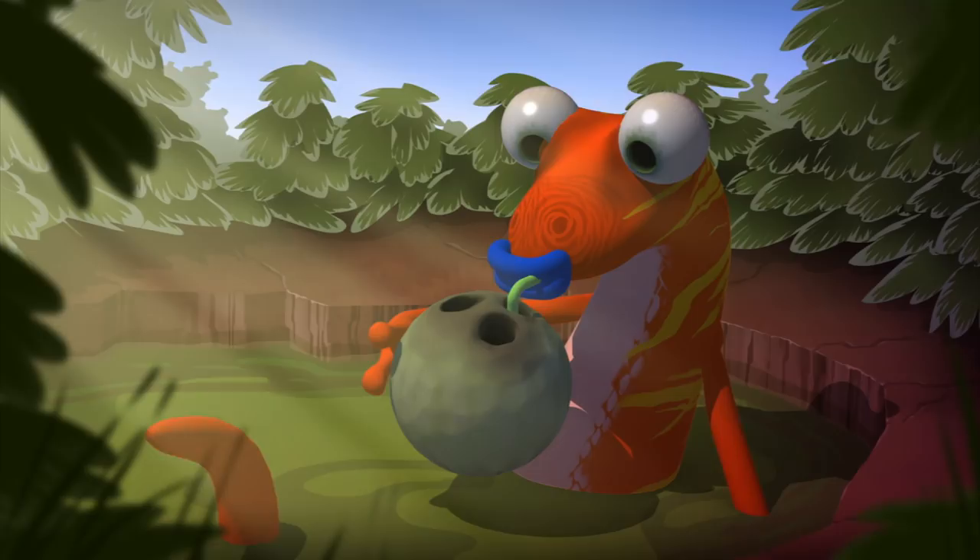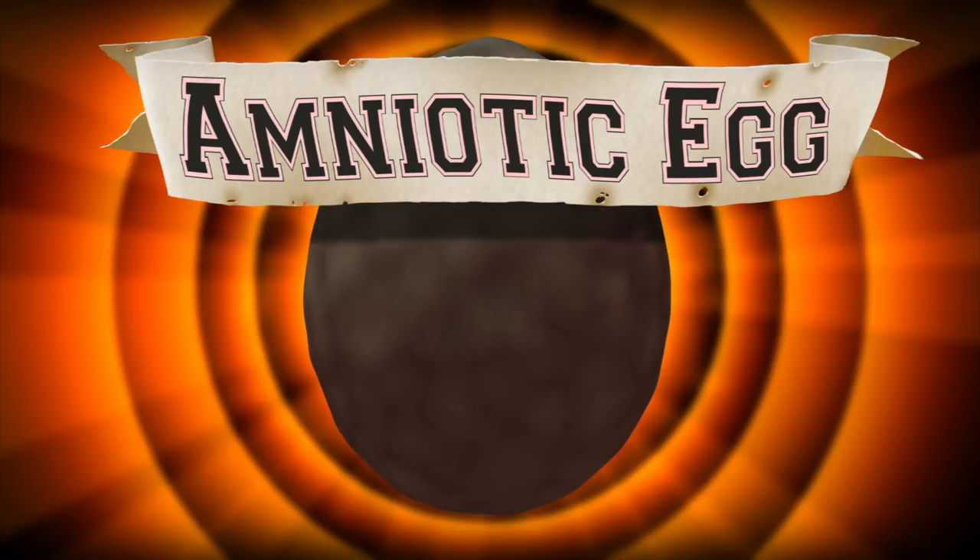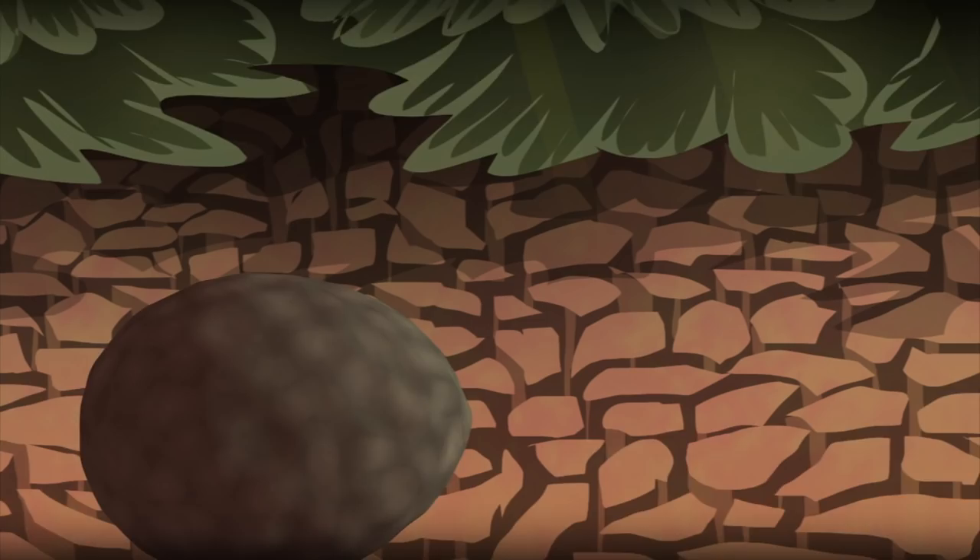The amniotic egg. The amniotic egg is shelled, waterproof, and can be laid on dry land. It is produced by the amniotes, a new group of animals named after their revolutionary egg.